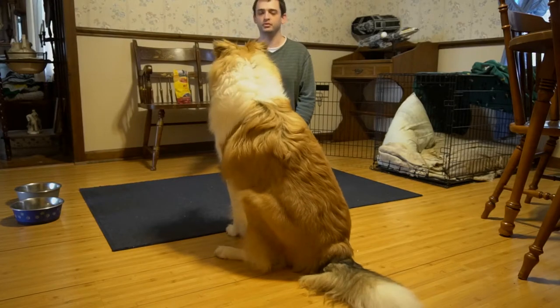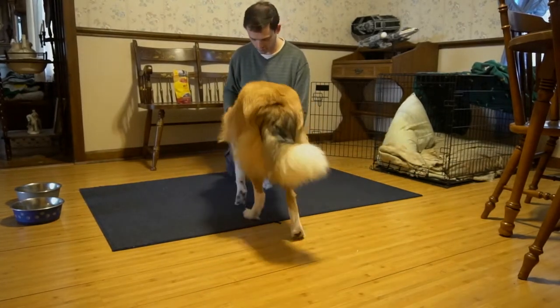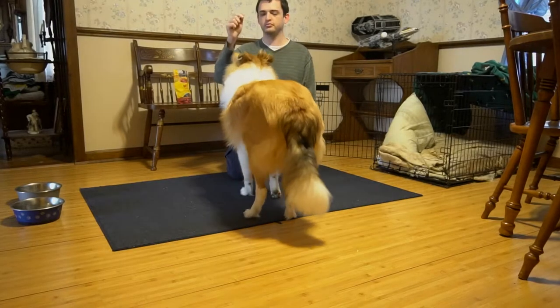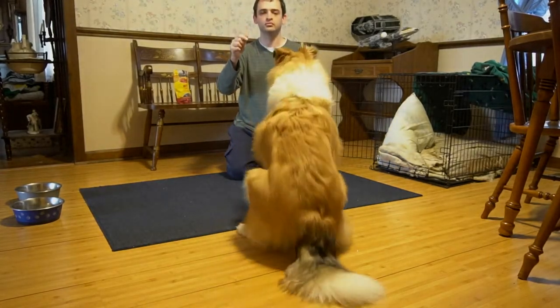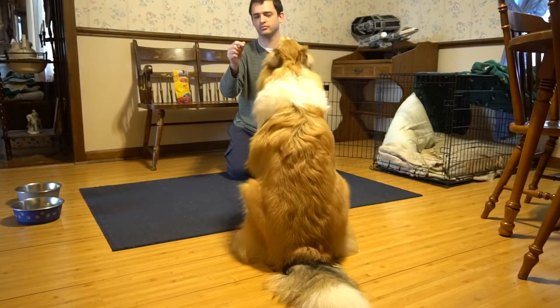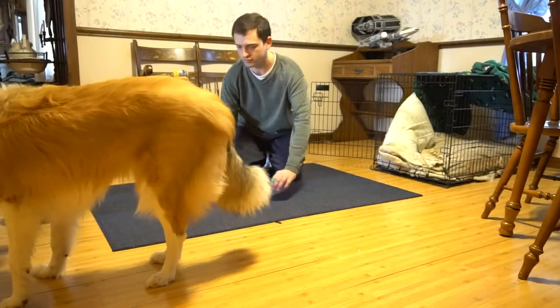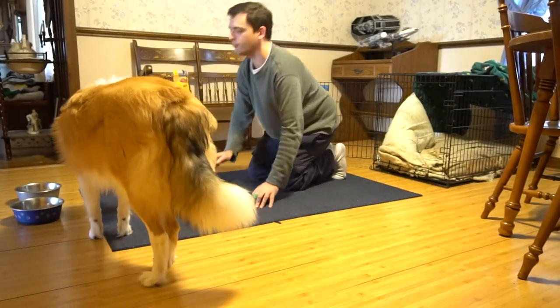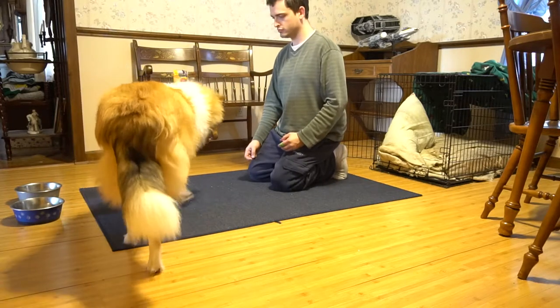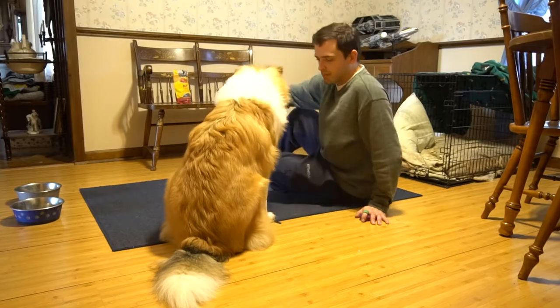Speak. Good. Sit. Speak. Good. Come. Sit. Good.